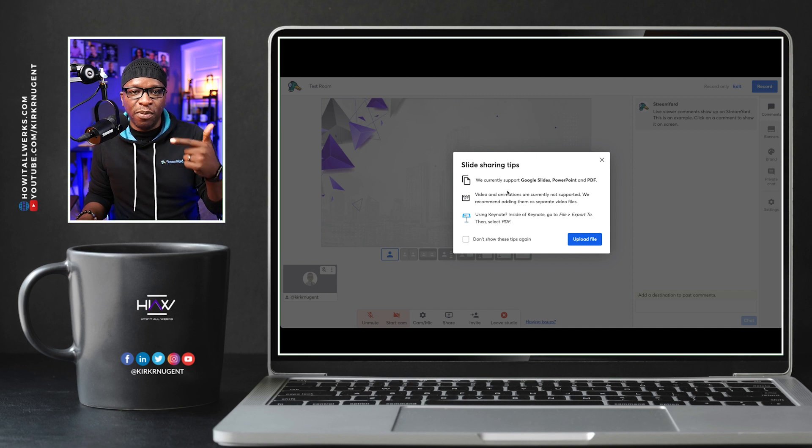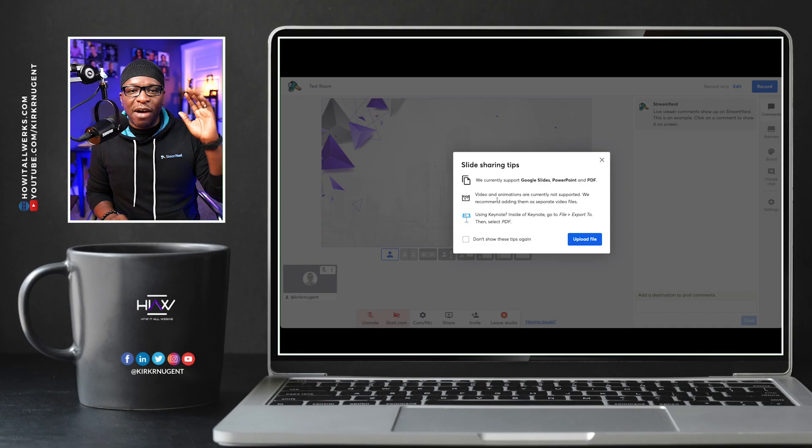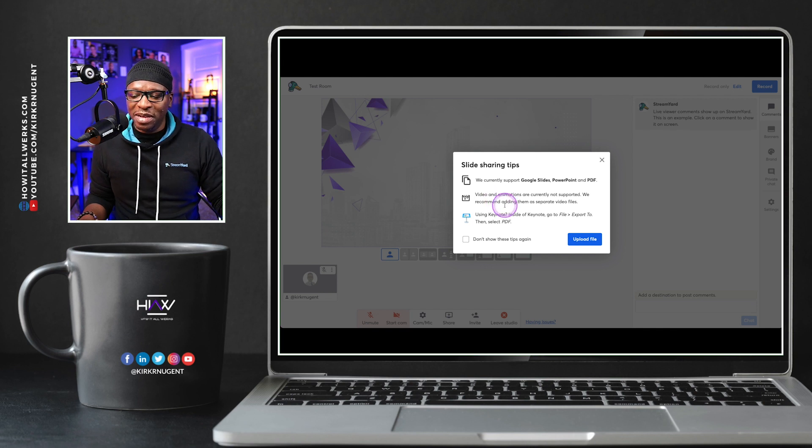So Google Slides, PowerPoint, and PDF. Keep in mind — for those who use Keynote and Canva, you can just export to a PDF and then pull that right off your computer right into StreamYard. Video animations are currently not supported; they recommend adding them as a separate video file. I wouldn't even worry about video animations because the ability to load these up ahead of time far outweighs the little gimmicks you do with video animations in your slideshow.